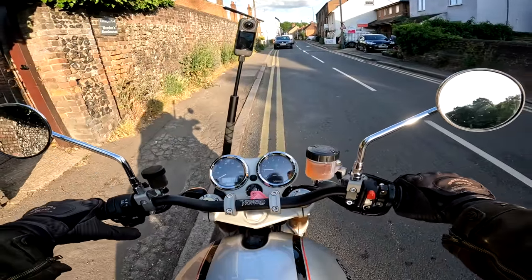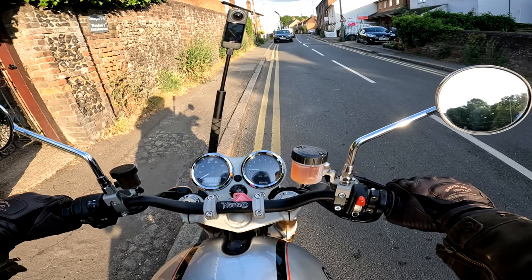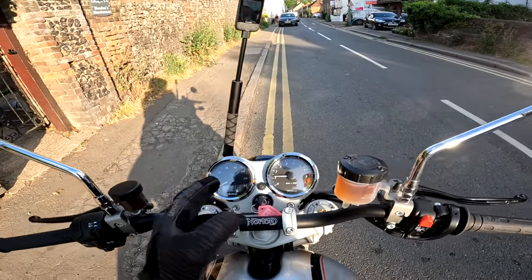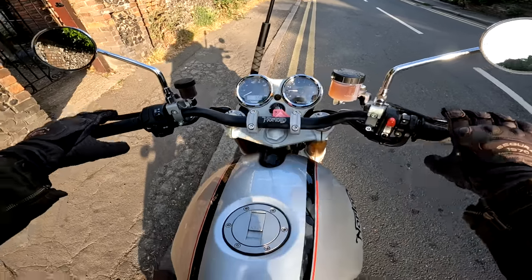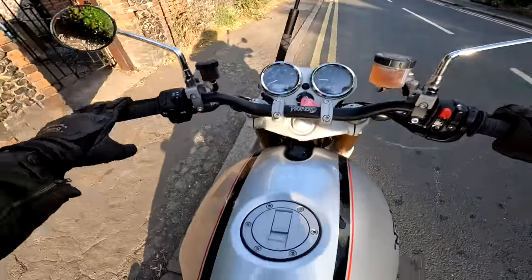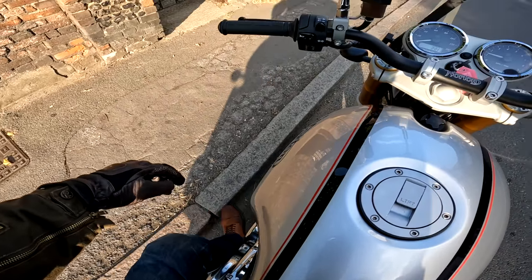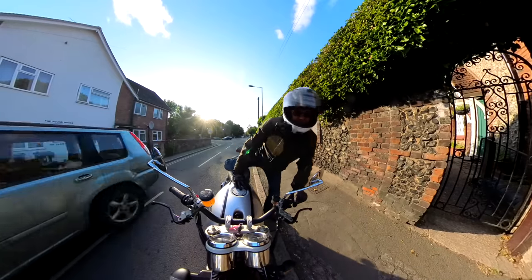One thing I don't like about this bike is it's quite hard to find neutral — or rather, it takes a while for the neutral light to come on when you've found it. So you might think you haven't got it and then go into first again. And then another thing is this side stand. It just feels flimsy, and it's a bit further forward than you think.